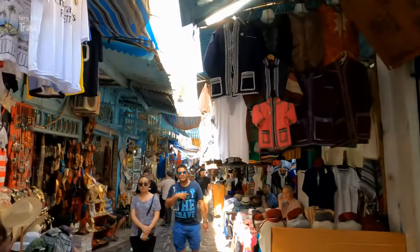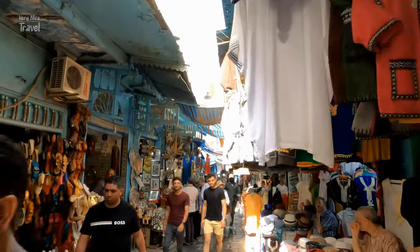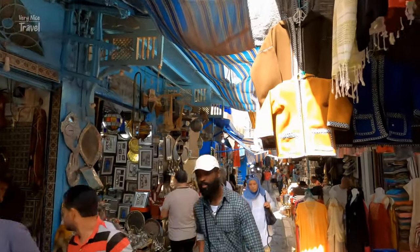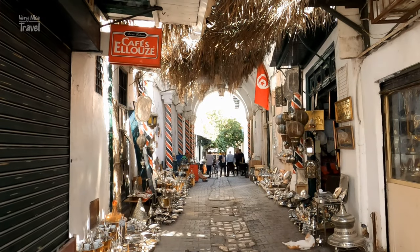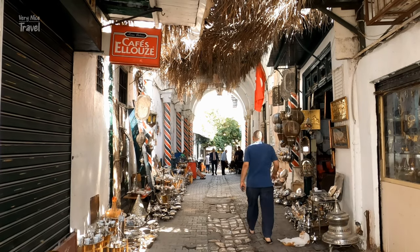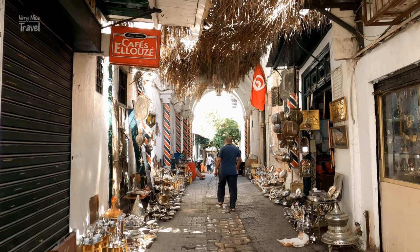The UNESCO-protected Medina of Tunis was built in the 7th century, making it one of the first Arab-Muslim towns in the Maghreb. Today it is home to around 700 monuments, including impressive palaces, madrasas, mosques, mausoleums, and fountains.